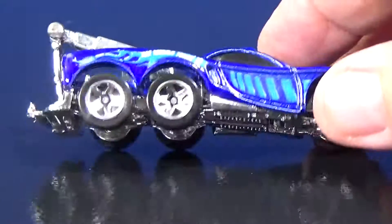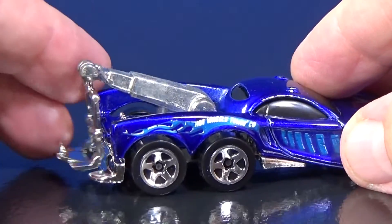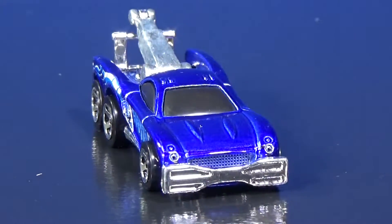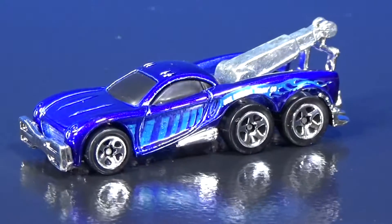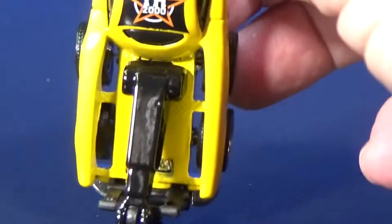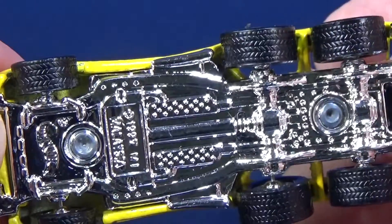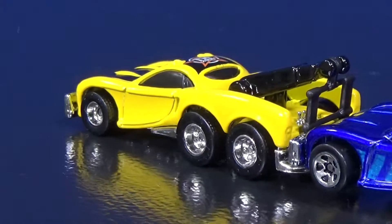Tow Jam — triple axle, six-wheeler, plastic base. It has a working tow hitch in chrome. This one was also a Treasure Hunt, and it got the nice special treatment when released as a Treasure Hunt. It did get rubber tires and the TH logo on the roof — TH2000. Rubber tires with treads and deep dish chrome rims.